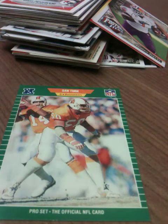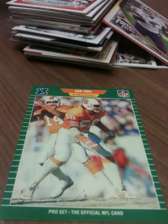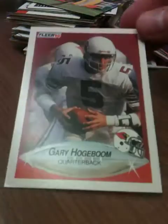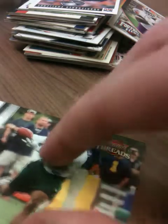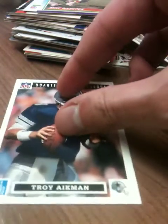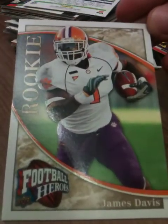Got Dan Turk, guard for the Buccaneers — another Pro Set '89, one of my favorite collections ever, the first ever Pro Set collection. Fleer 1990 Gary Hogeboom, Panini Threads Santino Holmes, some kind of silly Troy Aikman with a Domino's Pizza symbol on it — don't know what that's all about. Score 1990 Mike Webster, Upper Deck James Davis. Yeah, I know who that is.